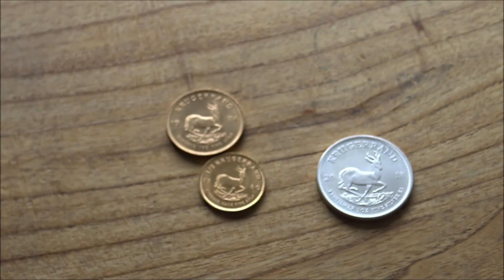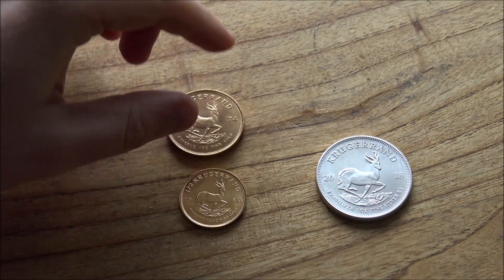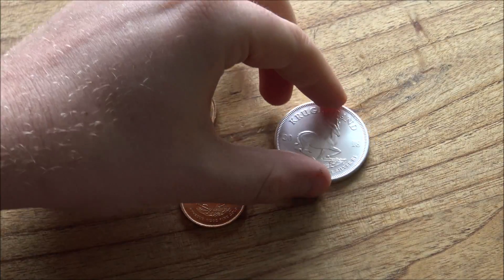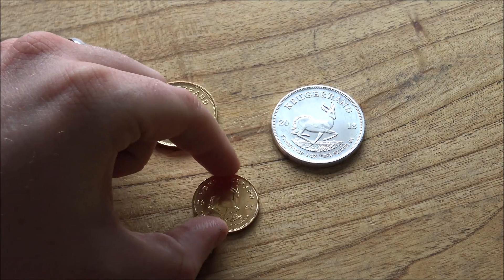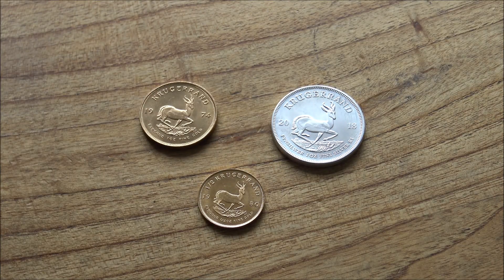I'd love to know your opinions on this particular coin and on the Krugerrand. I think it's pretty cool, and I wouldn't necessarily rate it as one of the best investment coins out there, but at the same time it's a very cool and obviously very popular coin. Please do comment down below.